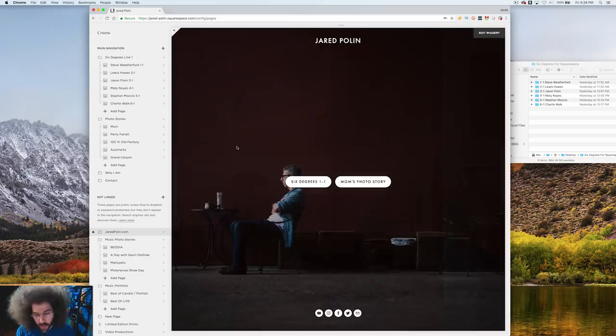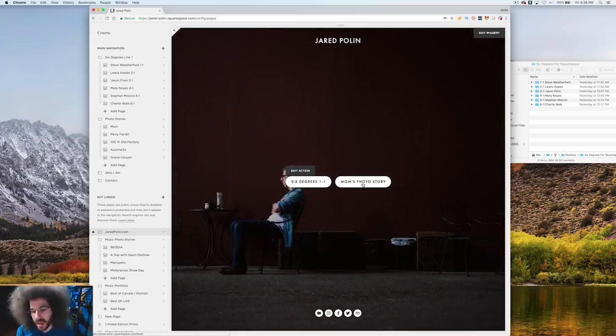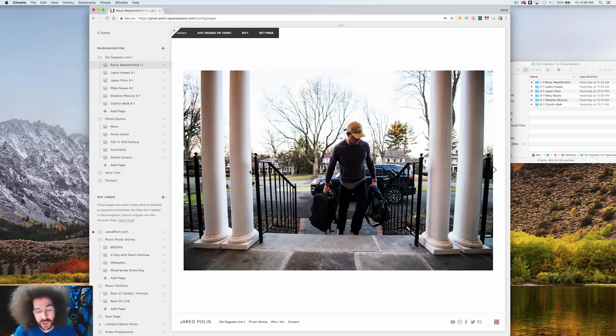So here's what we've got. The front page shows six degrees, 1-1, and then mom's photo story. What I wanted was: when I click 'six degrees,' it takes me to a gallery of six degrees — not just gallery one of one or 1.1 from Steve Weatherford. So I was playing around after the last video and I figured it out.